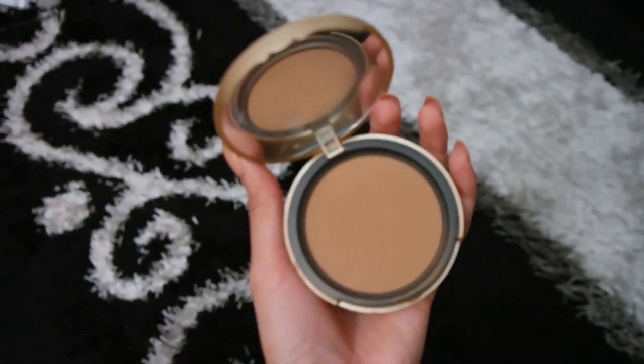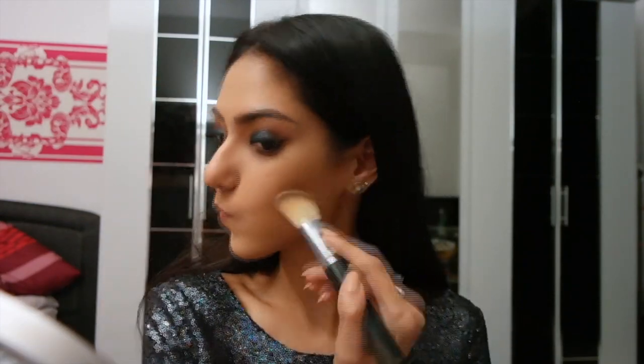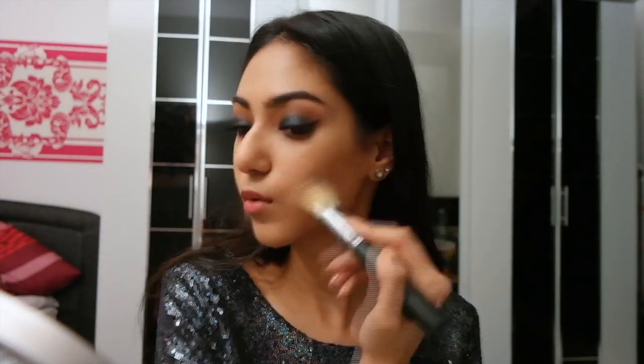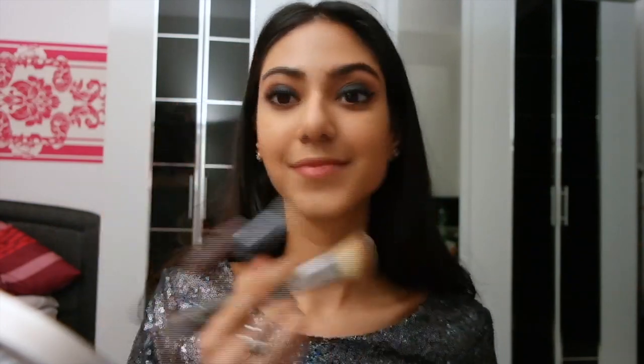Next I'm using the Too Faced Chocolate Soleil bronzer, which smells exactly like chocolate — it's so good! I'm giving myself a really light contour, focusing it on my cheekbones, temples, and underneath my chin.